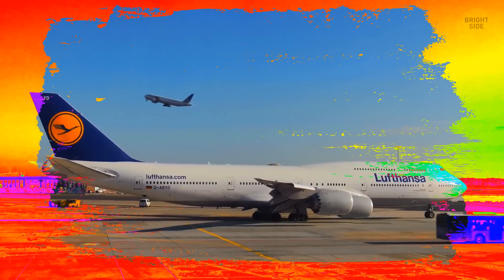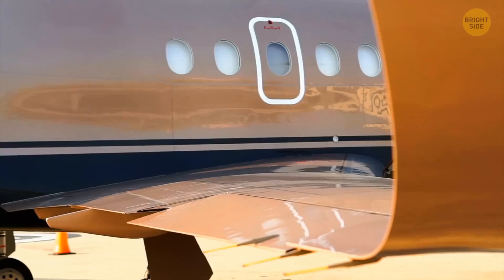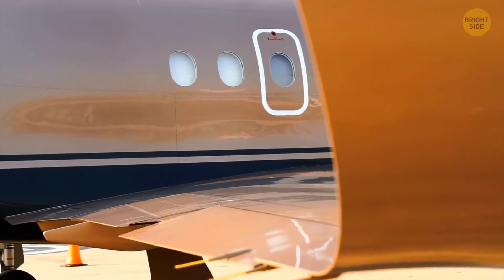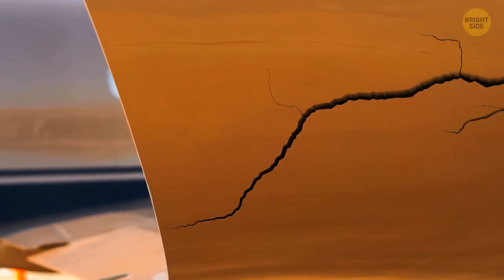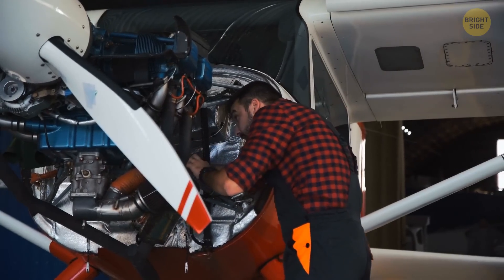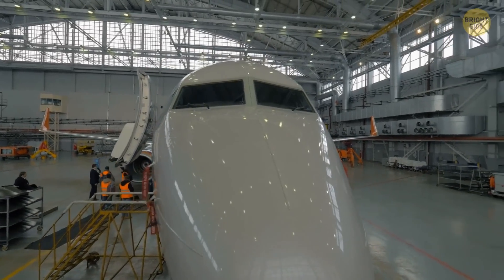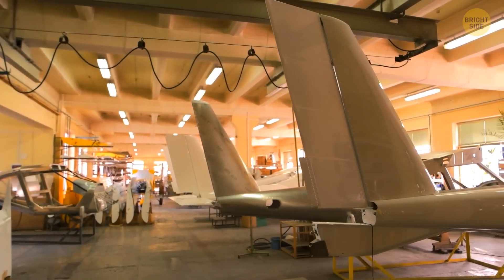White is the most popular color for painting aircraft. It reflects sunlight most effectively, and planes don't heat up too much. All kinds of cracks or dents are much more visible on a white background, meaning issues can be spotted and repaired as fast as possible. And finally, it costs less to buy white-colored airplanes, because it's the color they have at birth.